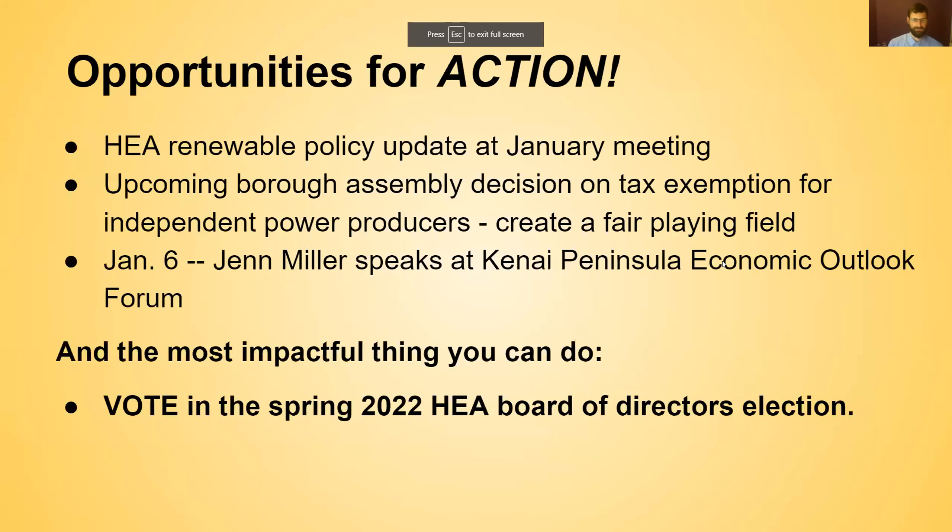We always want to end by highlighting action opportunities. If you've gotten excited about solar, here are some things you can do. At their January meeting, Homer Electric Association is going to have an update on their renewable energy policy — the 50% by 2025 goal we mentioned earlier. Also at some point in the coming year, the borough assembly is going to be making a decision on the tax exemption for IPPs that we've been talking about. And in January, on January 6th, Jen Miller will be speaking.